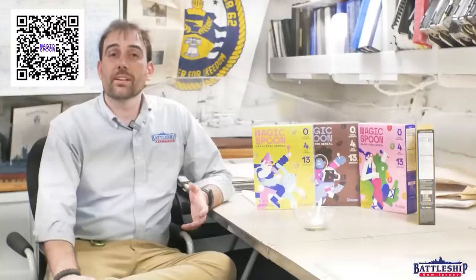In today's video, we'd like to thank our sponsor, Magic Spoon, which is supporting the museum. A big upcoming project we have is dry docking the Battleship, which means I'm coming into work early before the rest of the staff is here so I can get some work done on this special upcoming project.